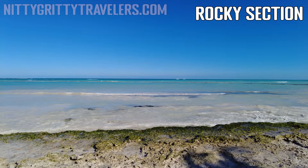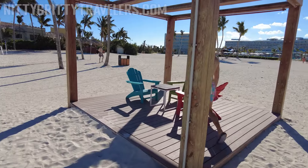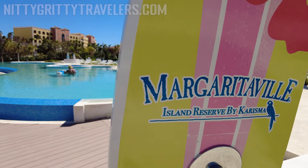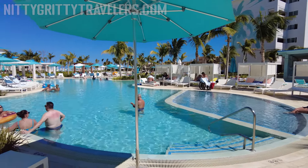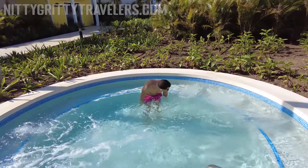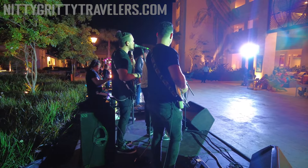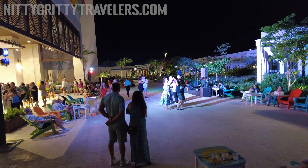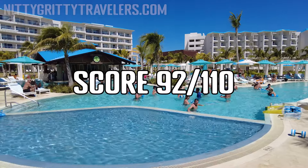However, some people find the hotel's beach area too rocky. We loved how perfectly maintained everything was, as well as the Margaritaville branding and quality. We also loved the food, the pools, the outdoor hot tubs, and everything about our room. Night entertainment is light, which is the hotel's weakest point and what some guests complain about the most. Overall, we scored the Margaritaville 92 out of 110.